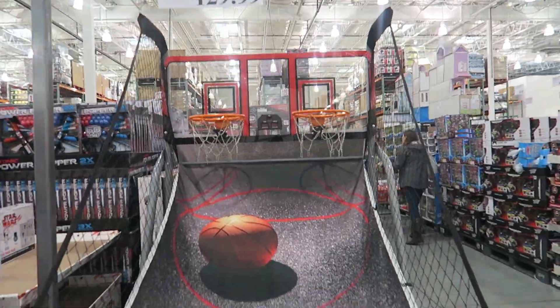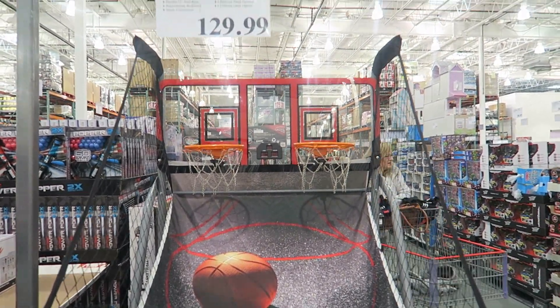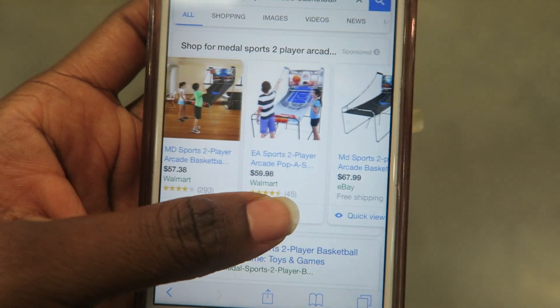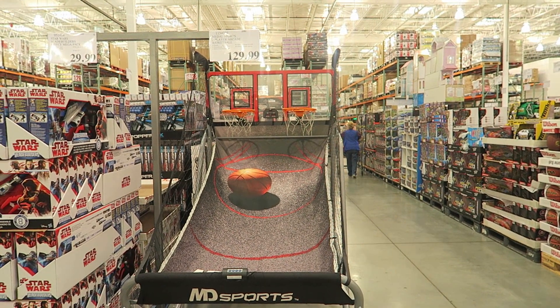They have a Sports Two-Player Arcade Basketball Game for $129.99 — it's a very big piece; I guess you'd assemble it and put it in the living room on Christmas Day. Something similar at Walmart is $59.98 to $57.38, but you'd want to research whether it's the same size.